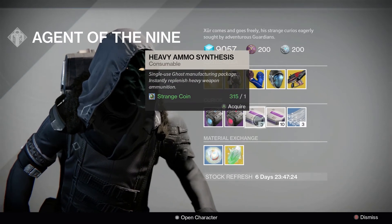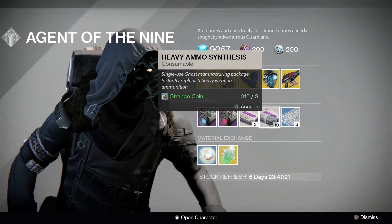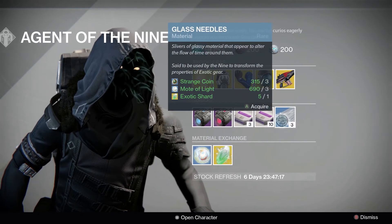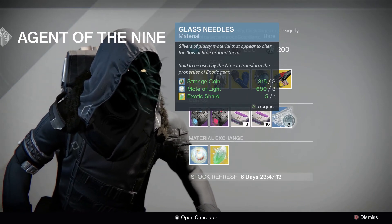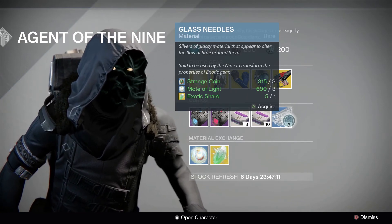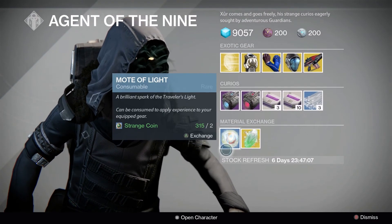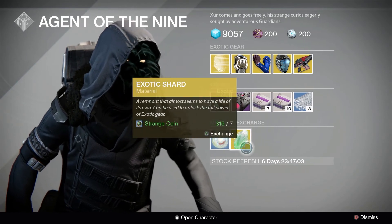A stack of 3 Havio Metamorphosis can be picked up for 1 Strange Coin, while a stack of 10 Havio Metamorphosis can be picked up for 3 Strange Coins. A stack of 3 Glass Needles can be picked up for 3 Strange Coins, 3 Motes of Light and 1 Exotic Shard, and can be used to transform the properties of Exotic Gear. In Material Exchange you can swap 2 Strange Coins for 1 Mote of Light, or 7 Strange Coins for an Exotic Shard.